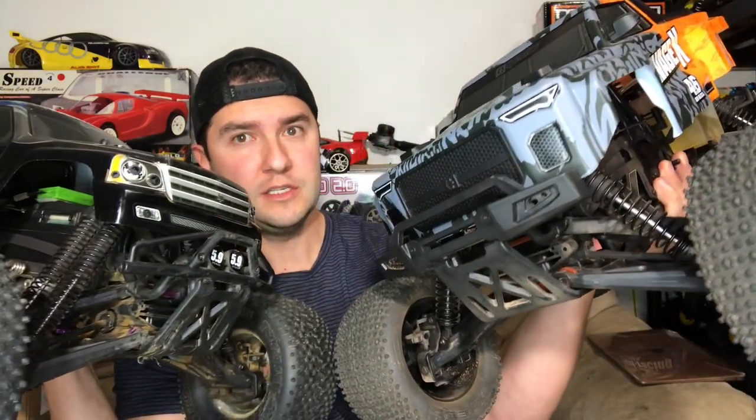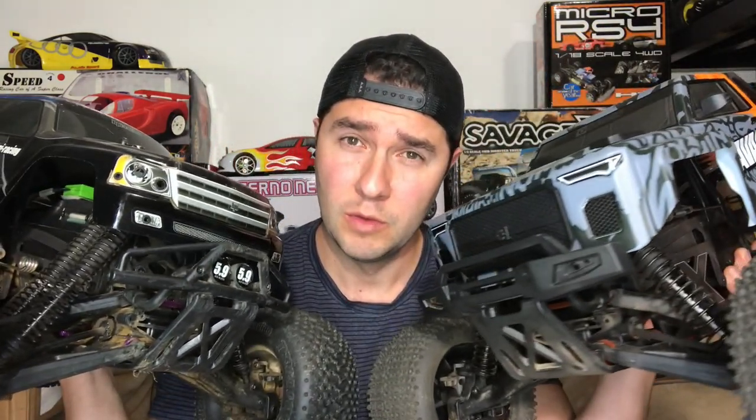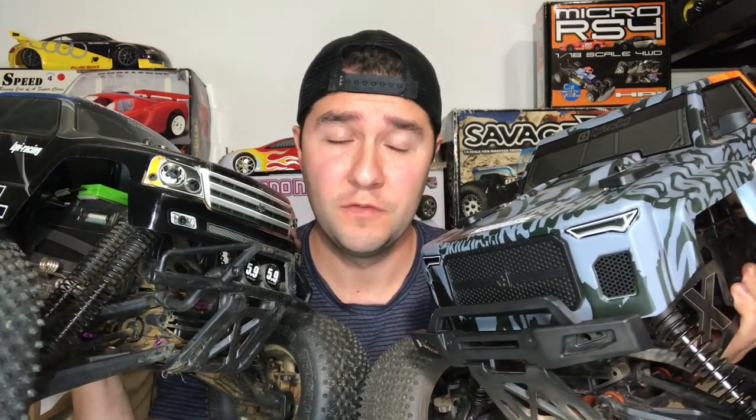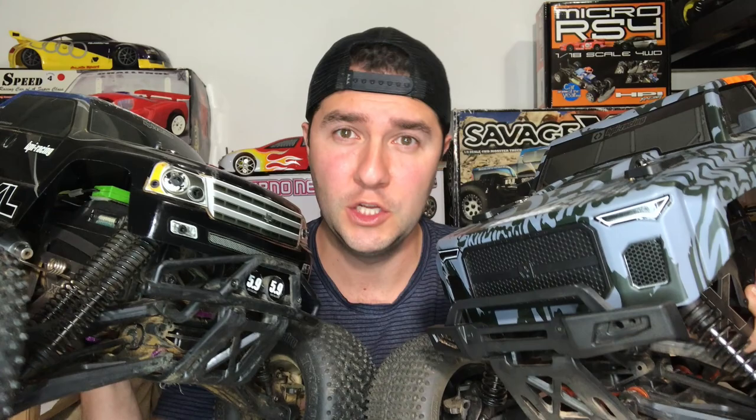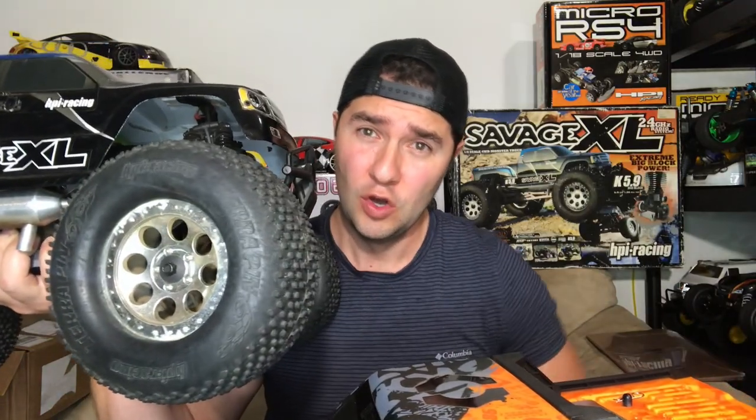Currently, the lineup of the Savage model consists of the GT6, which is a 4.6 big block. But we all wanted the most epic Savage ever made, which in fact has a three-speed transmission and a 0.36 big block engine. This truck right here will hit over 45 miles an hour.